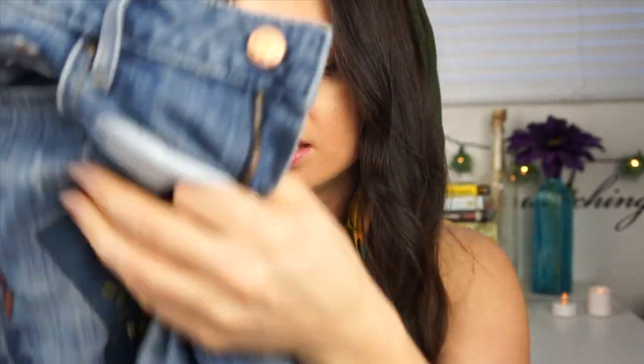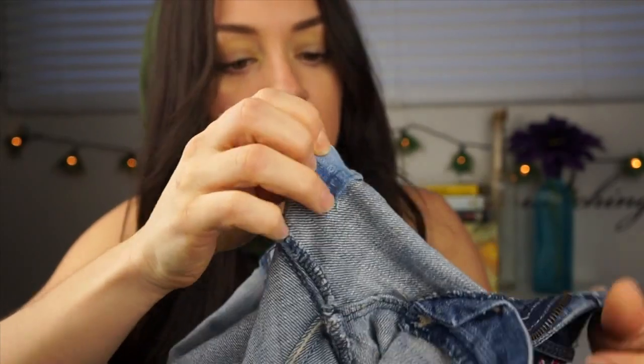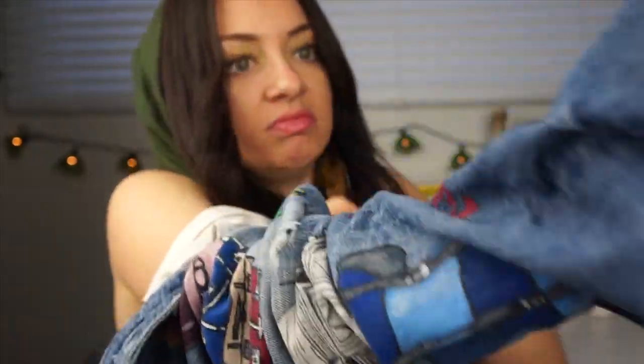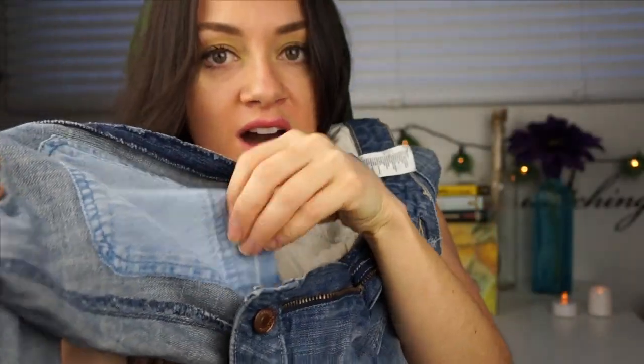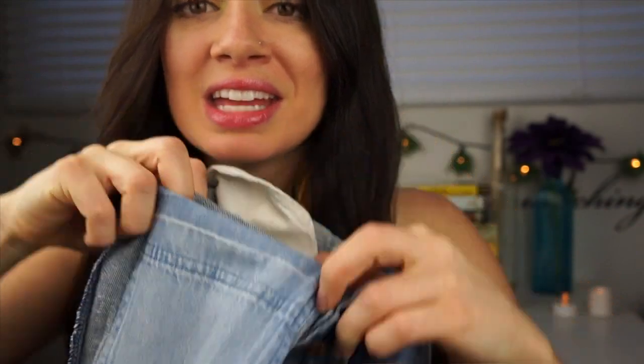Inside one of the pant legs, I have a little pocket that I put in here — and I can put some money in there secretly. No one will ever know. Except you guys now.